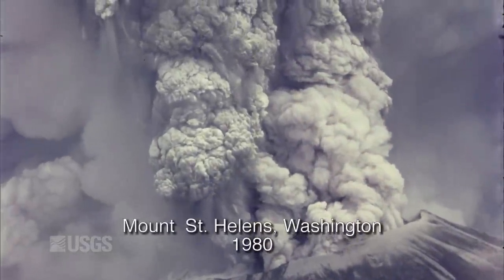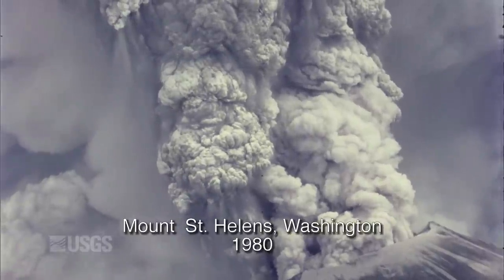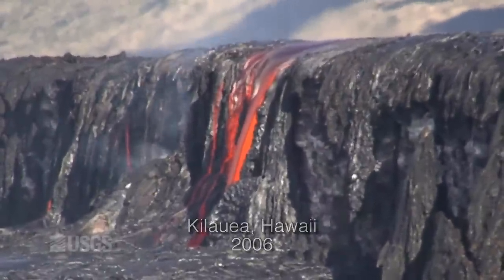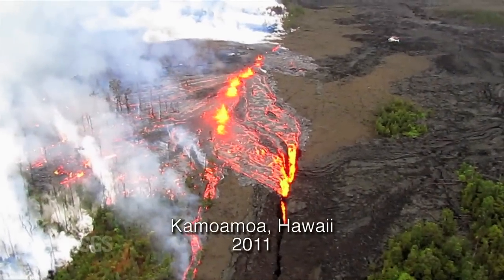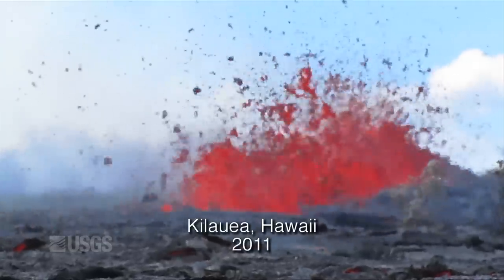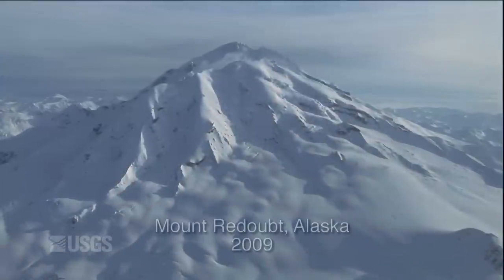The National Volcano Early Warning System is a new plan to augment and modernize the monitoring networks that we have on volcanoes. By monitoring networks, that includes instrumentation in the form of seismometers, video cameras, tilt meters, and ground deformation sensors, namely GPS instruments. It's essential that we detect those early signs of activity as early as possible such that we're not racing to catch up, but we're actually seeing the first signs of unrest at a volcano. That buys us time to provide warning to communities at risk and aviation in the area.